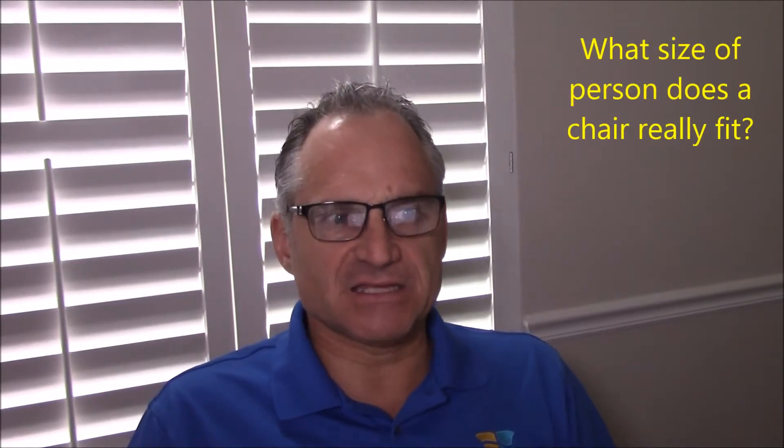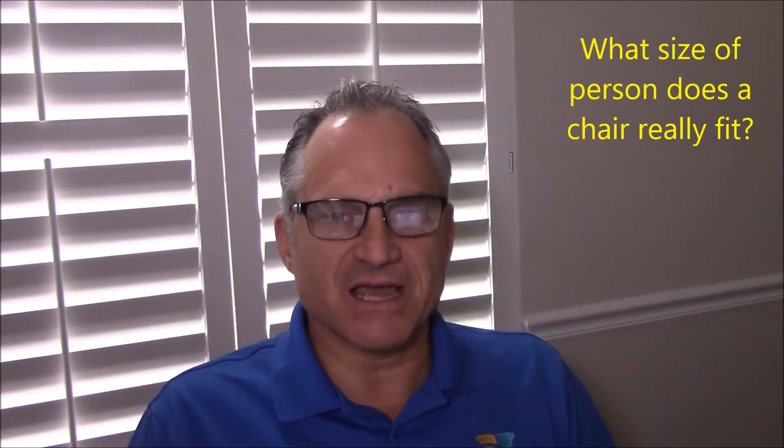It says it'll fit up to 6'6", but my interpretation of what it means to fit someone that tall has been altered. Yes, these chairs will fit someone the size they say, but it may not adjust or massage the neck of that person. A classic example is the Zero G 5.0 from Human Touch — a great chair. They say it fits people up to 6'2". Well, I'm 5'9" and it barely gets to the top of my neck. It will fit someone that's 6'2", no doubt, but it will not massage their neck.